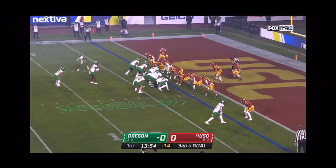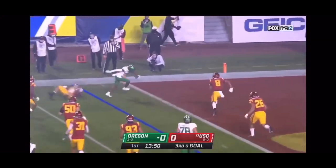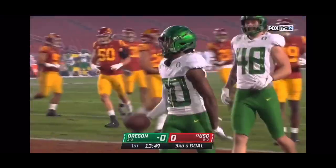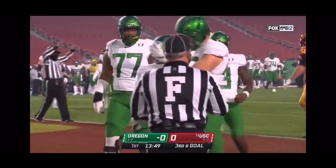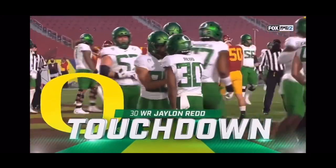Redd comes in motion — Brown looks one way, dumps it over the top. It's Redd breaking a tackle for the touchdown! How about that for Anthony Brown's Oregon debut? His first play is a touchdown pass to Jalen Redd.